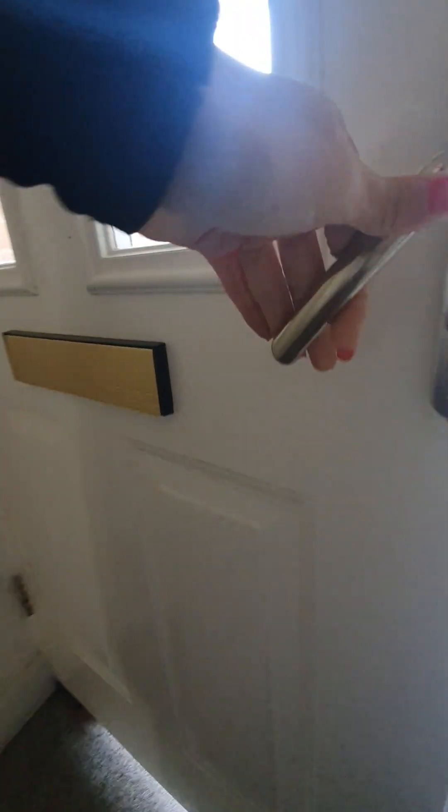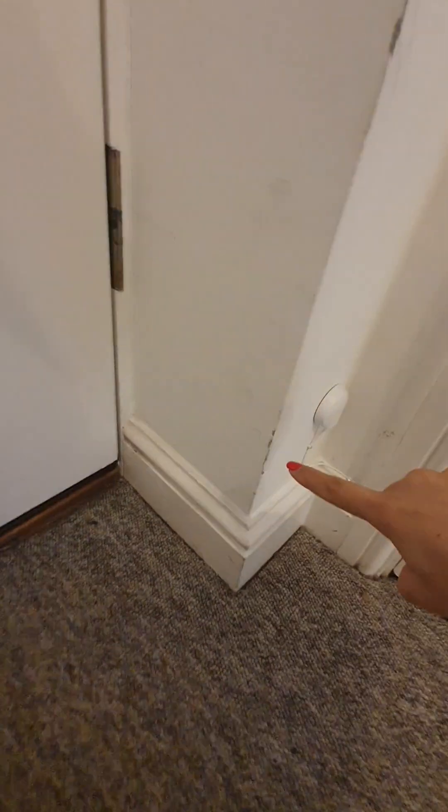The front door itself would benefit a clean — marks are visible in multiple areas. On the other side of the door, screws and screw holes are present, chips of paint around the door, and a door stop where the door is hitting the wall. Marks present on the door, and chips off the side of the wall.